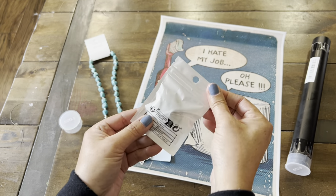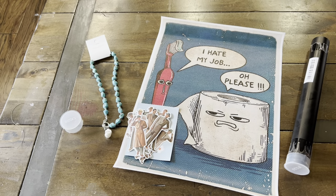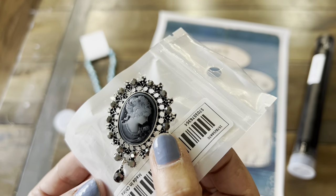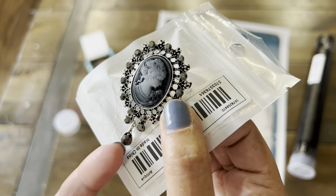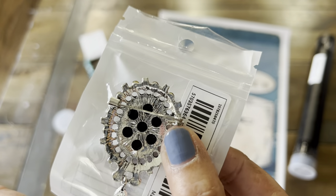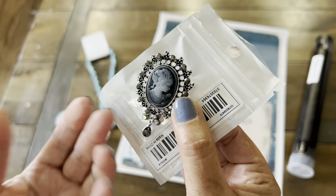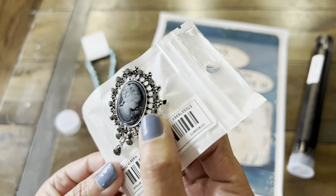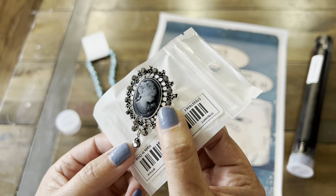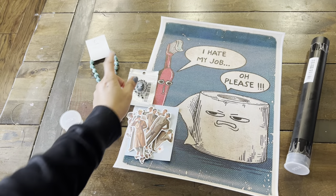This next one is a cameo brooch. Let me open it up. Here is this gorgeous cameo brooch, and I love the rhinestones. You have a little teardrop piece here. This is what the back looks like. So you can attach it to your journal or project, to your jacket — you can use it as an accessory. They had several other designs, but I really like this one. So that is really pretty.